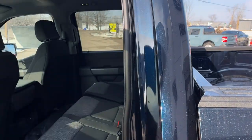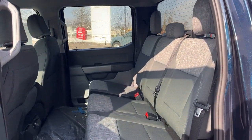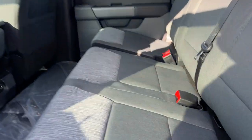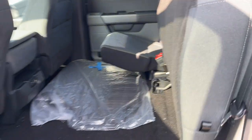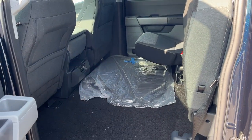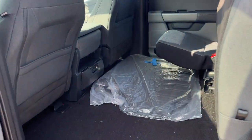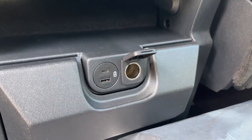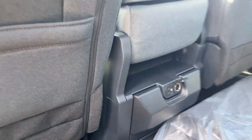In the SuperCrew cab there's plenty of space. It has a nice two-tone gray cloth interior, and the rear seats fold up on both sides giving you plenty of storage — they lock up in place. This one comes with floor liners for both the front and back, and rear passengers enjoy USB-A and C as well as 12-volt power.